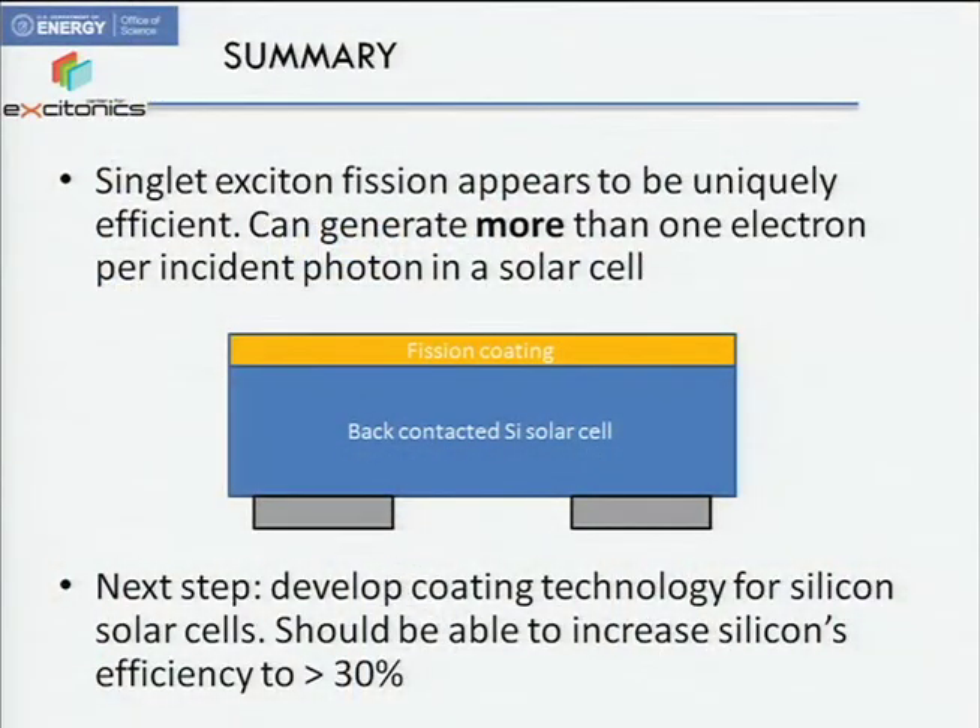Let me summarize. Where is this going? We think there's some unique physics here and this is the only way to do this, and we've shown that it works. The next step is to bring it more towards practice: we'd like to use this as a coating on silicon solar cells — absorbing the blue and green light, splitting it into multiple excited states, and getting that into silicon. This should increase silicon's efficiency from around 20% to nearly 30%, which would be a significant impact.